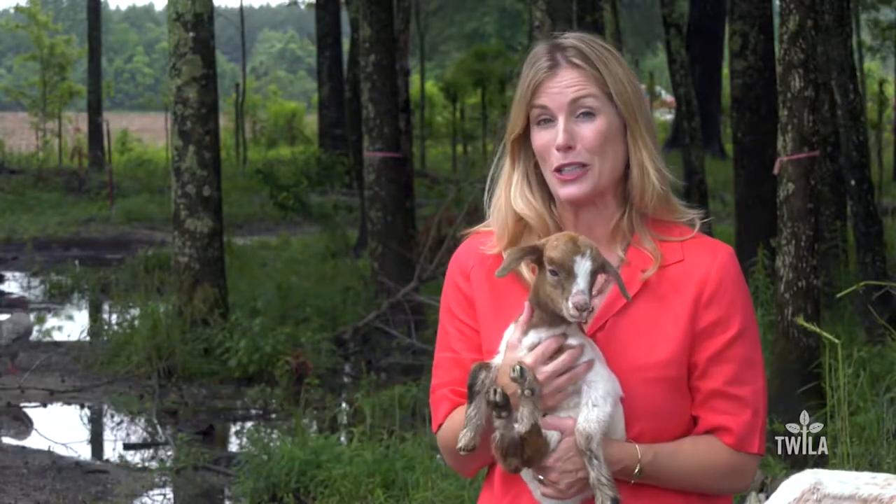Welcome to Field to Feast, where we profile Louisiana's local ingredients. This morning we're at Local Cooling Farms in Bogalusa, Louisiana with Kate and Grant Estrad.